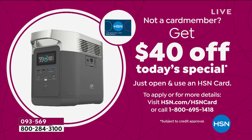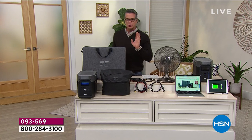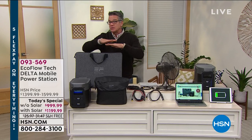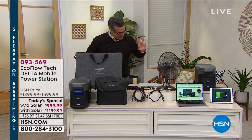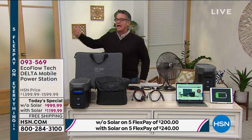That also opens up the door to VIP financing. We offer flex pay on this of five months — either $200 or $240 a month. On five flex with your credit card. If you get an HSN credit card, we'll spread it out over 12 months, no finance charge. It'll either be $99 or $83 a month for 12 months. Once you pay it, you own it. You'll have it whenever you need it. Use it over and over again. It comes with a two-year warranty and it's going to last you much longer than that. This is top of the line when it comes to technology.